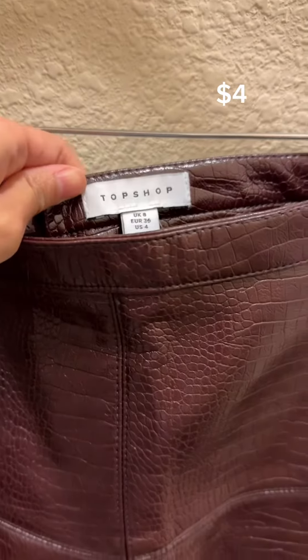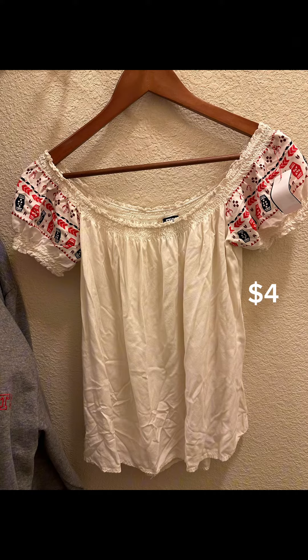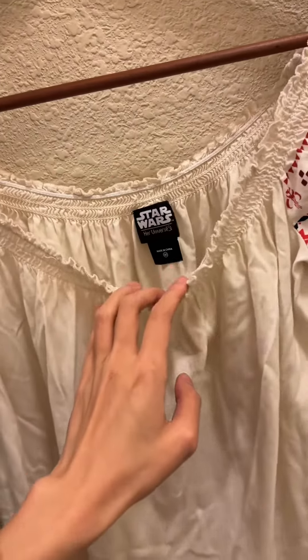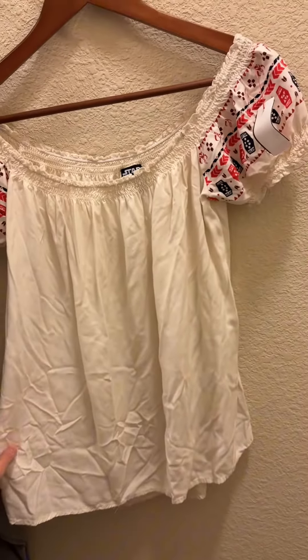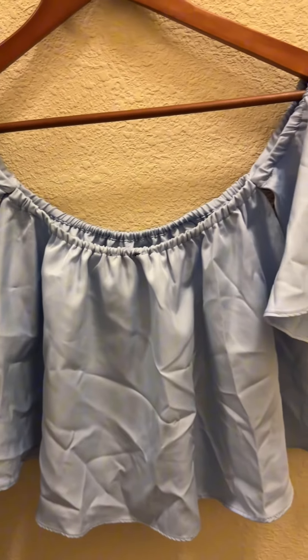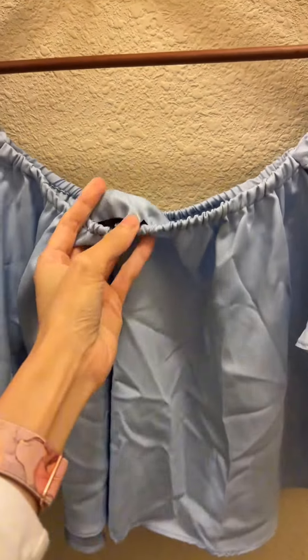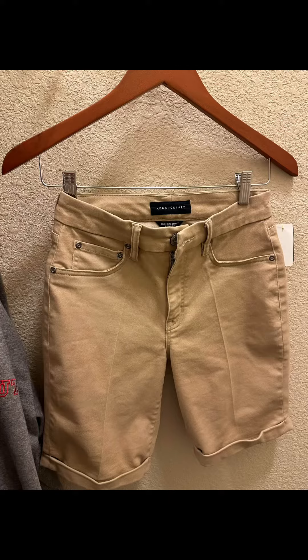I got the flower tube dress for only four dollars — it's one of my favorites from this haul. This is a long skirt for four dollars, and it's Topshop — it's really nice in person. I'm a very big fan of Star Wars so I bought this Star Wars top, which is really cute. I also got this very cute off-shoulder blue top from Shein for only two dollars, and I'll pair it with the pants I bought.